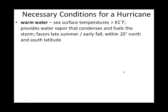Generally speaking, there are three things that a hurricane needs to survive. One of them is warm water. As you might imagine, the closer you are to the equator, or the closer you are to the intertropical convergence zone, the warmer the water is going to be.